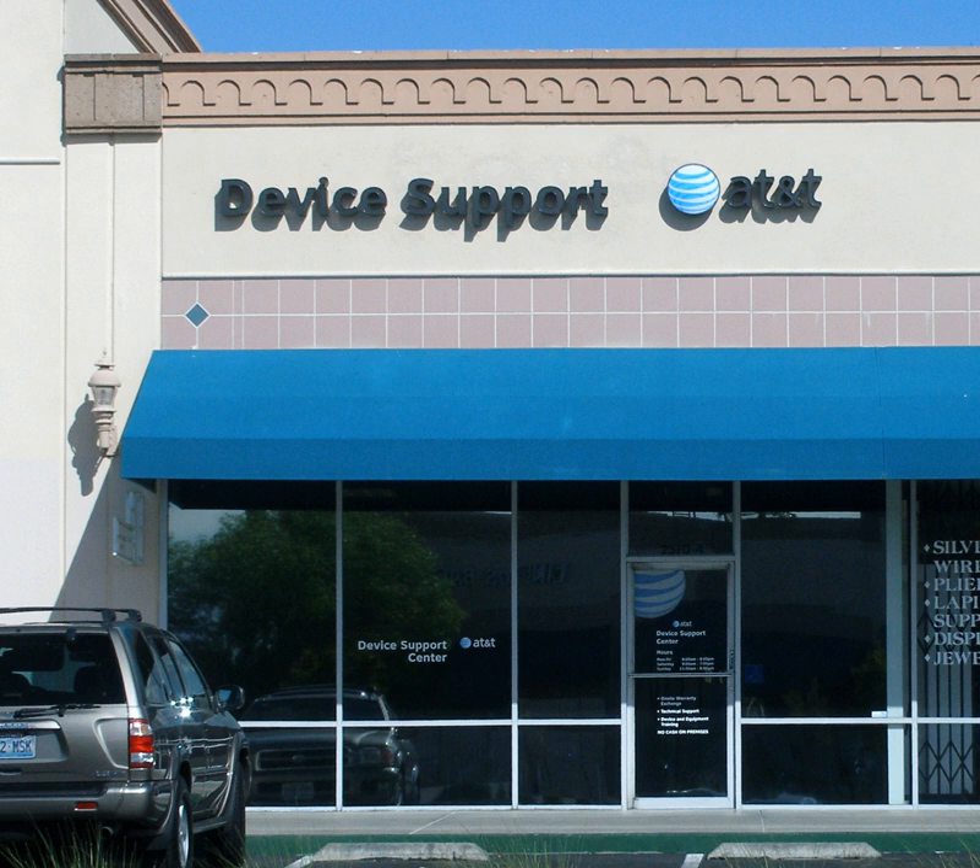Technical support specialists in this group typically handle straightforward and simple problems while possibly using a knowledge management tool. This includes troubleshooting methods such as verifying physical layer issues, resolving username and password problems, uninstalling and reinstalling basic software applications, verification of proper hardware and software setup, and assistance with navigating around application menus. Personnel at this level have a basic to general understanding of the product or service and may not always contain the competency required for solving complex issues.